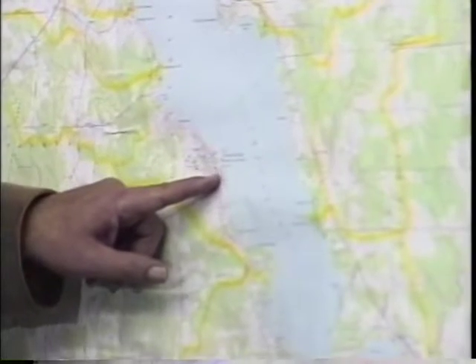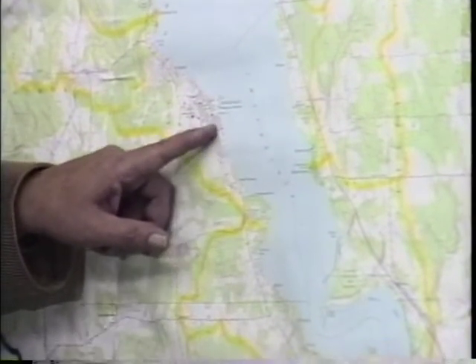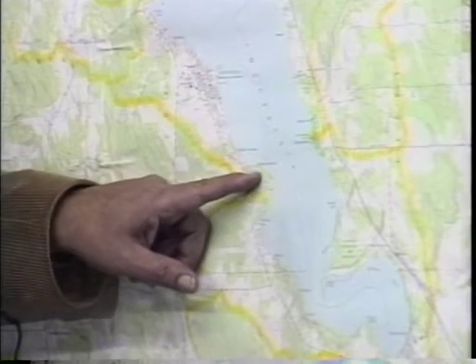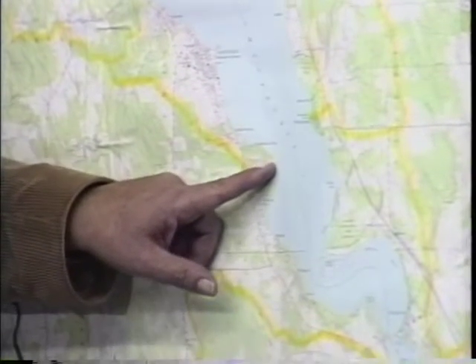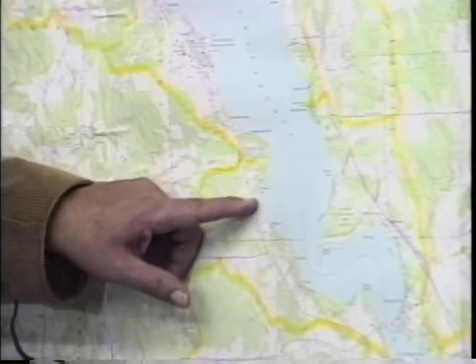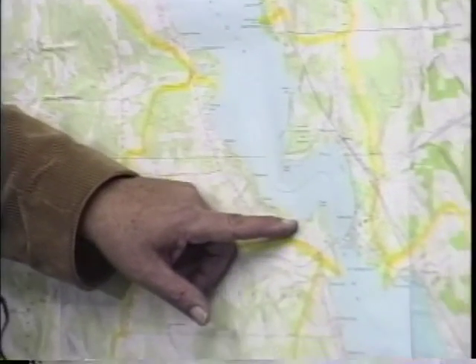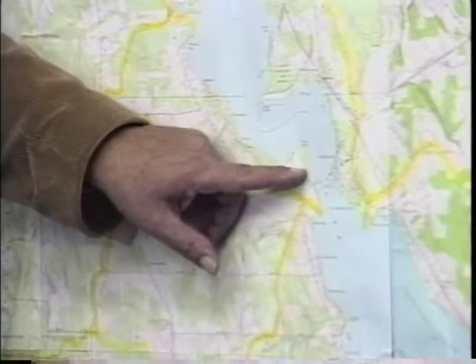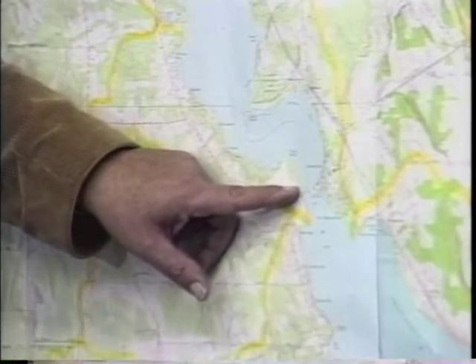Chautauqua Institution, of course, is spread out. We now have the development of Chautauqua Shores, the development in the vicinity of the Pendergast Fish Hatchery, and on down and around the lake. Even in Tom's Point, which is shown on the map as a wetlands, we have development taking place.